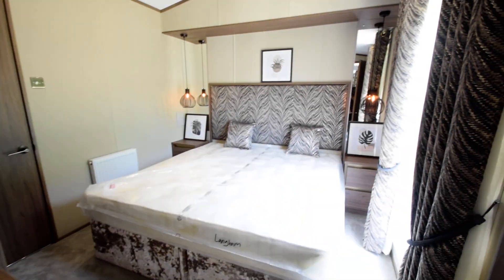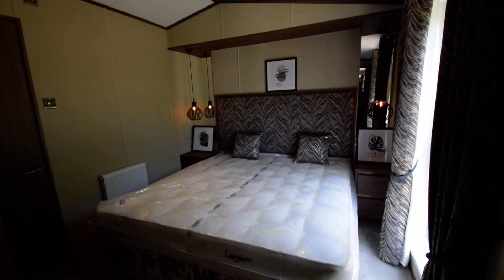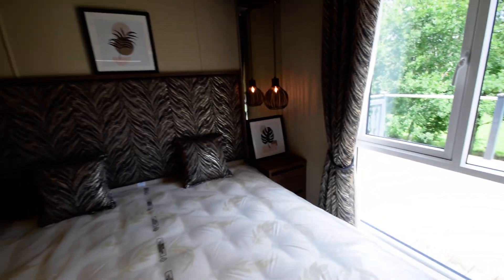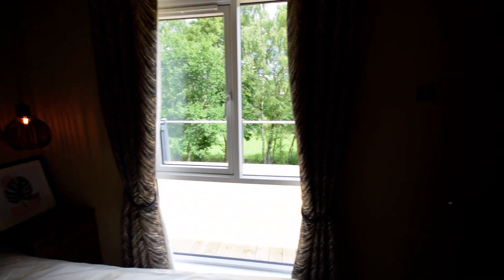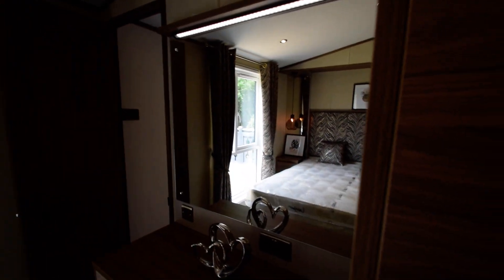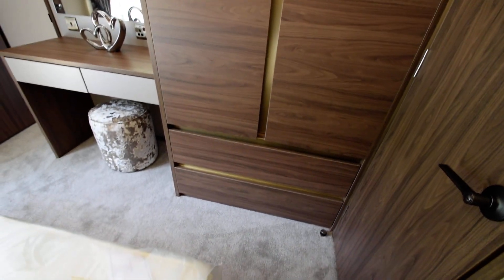Heading through to the master bedroom. Super King bed, feature bedside lamps, bedside tables. Views again from the bedroom out onto the lovely countryside. Dressing table with lighting above.